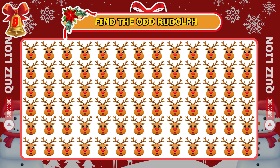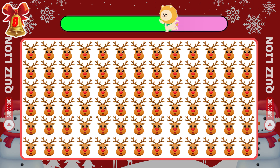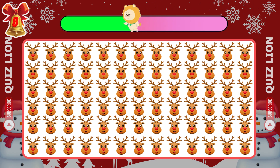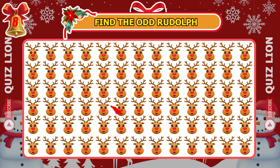Next up, find the odd Rudolph emoji. He's right here.